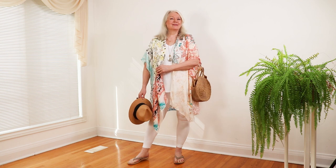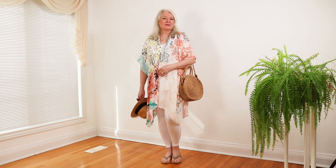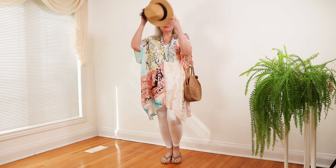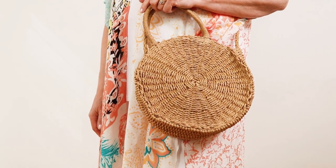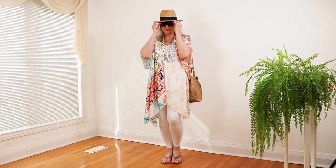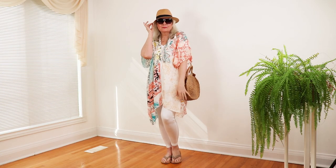I added some accessories like this straw Panama hat for $27 and a round straw bag for $27. The big glasses are from Zara and sell for around $36.